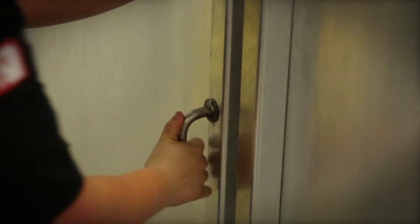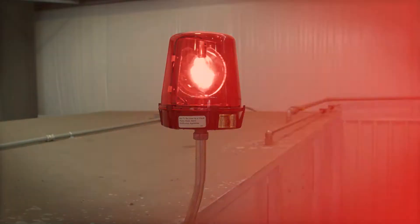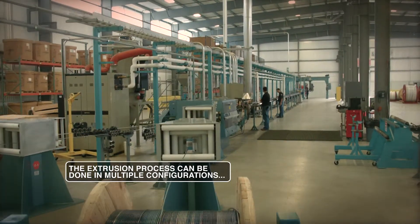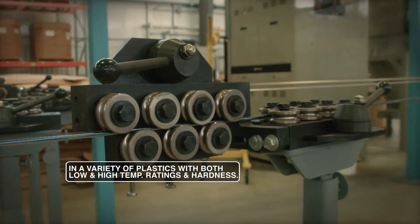Through nitrogen testing, we're able to validate the integrity of the weld. Once the product has passed those tests, it goes through an extrusion process that puts an overlaying of plastic on the bare hydraulic control lines.